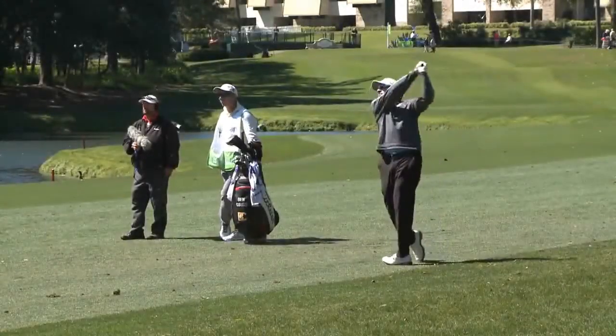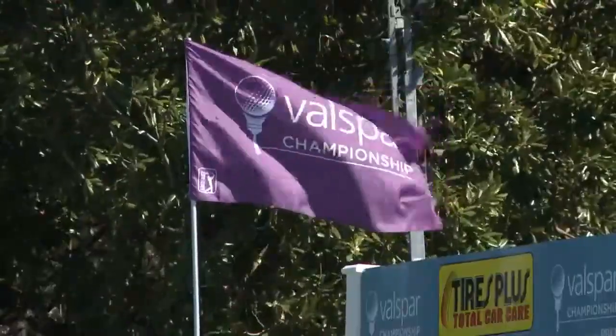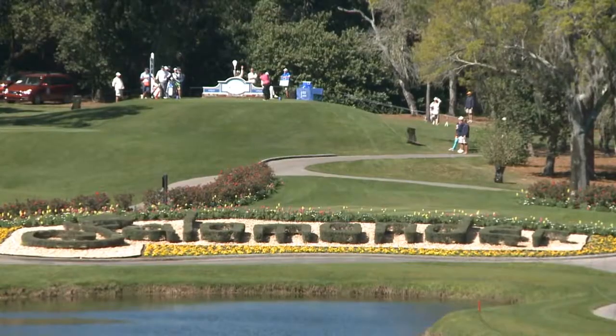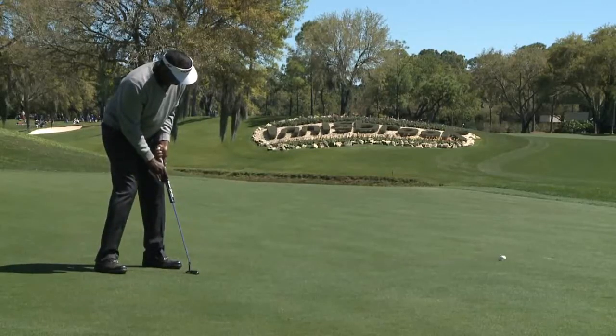In 1990 and 1991, the NCAA Division I Men's Finals were held here. Phil Mickelson won in 1990, and the players had their choice to play Copperhead or Island — and they chose the Island course. But of course, our Copperhead course is truly our signature course.